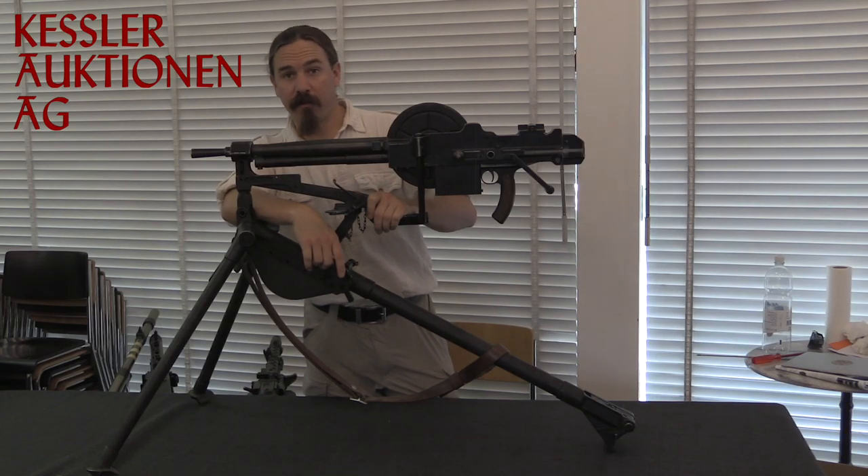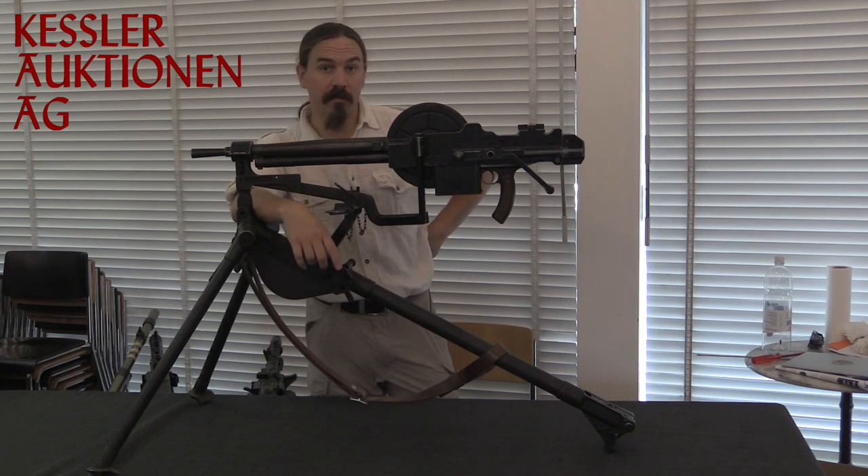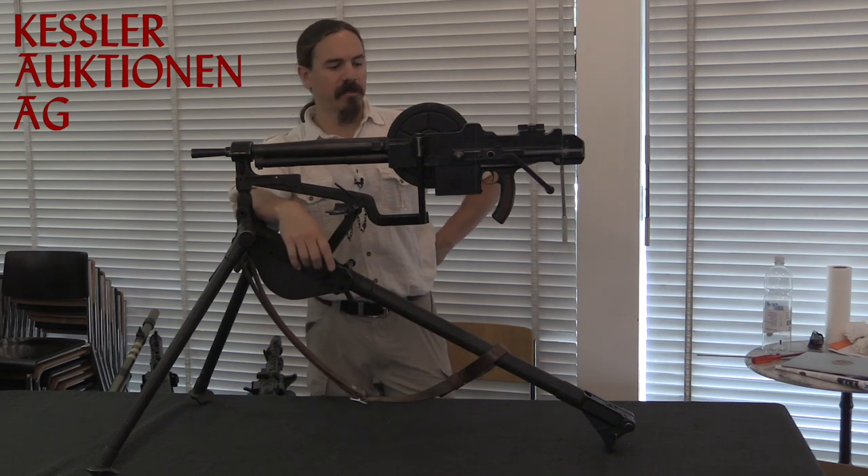Hi guys, thanks for tuning in to another video on ForgottenWeapons.com. I'm Ian McCollum, and I'm here today in Kreislingen, Switzerland at the Kessler Auction House. I'm taking a look at a Swiss-purchased French light machine gun here.